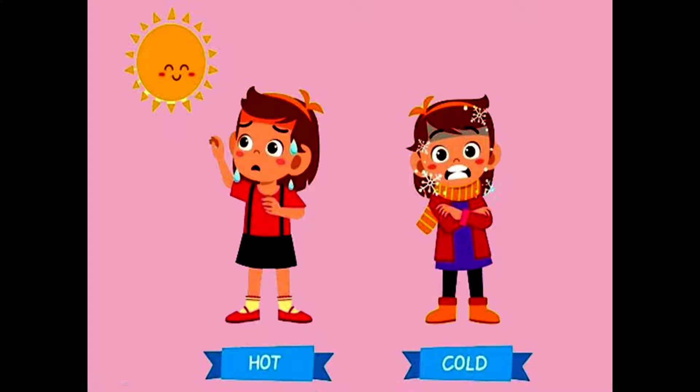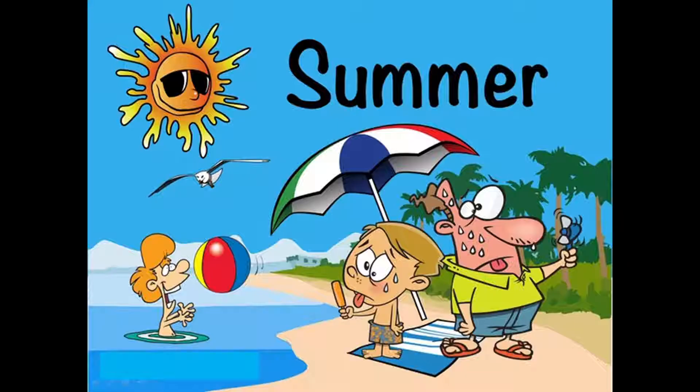Clothes help us to cover our body. They protect us from heat, cold, rain and dust. So we wear different types of clothes during different seasons.